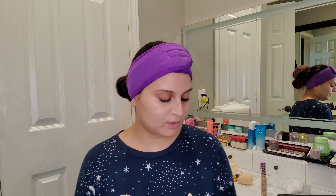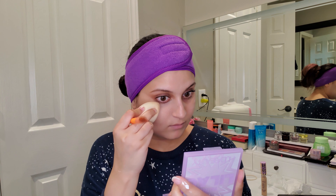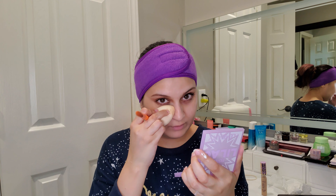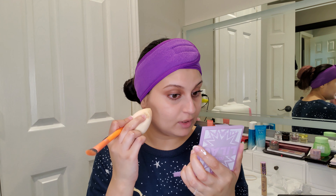I'm not sure if I should use more. I'm pairing this concealer with a foundation and primer that I know works really well for me and have used millions of times, so if something goes wrong with my complexion makeup it will not be the primer or the foundation. I'm going to do one more coat of this.